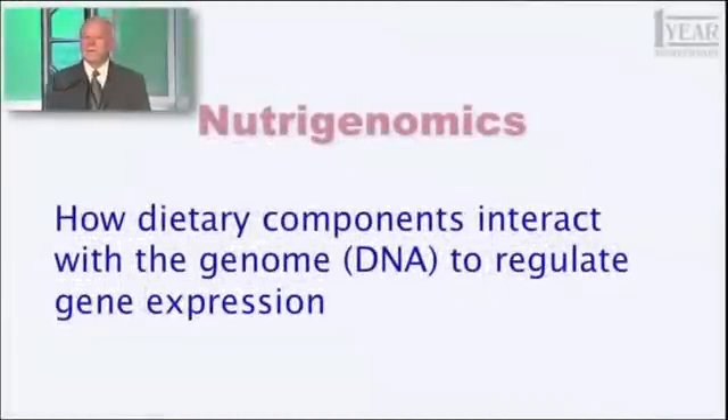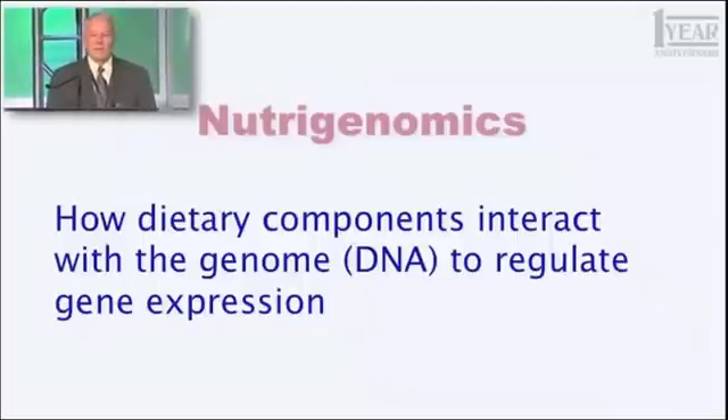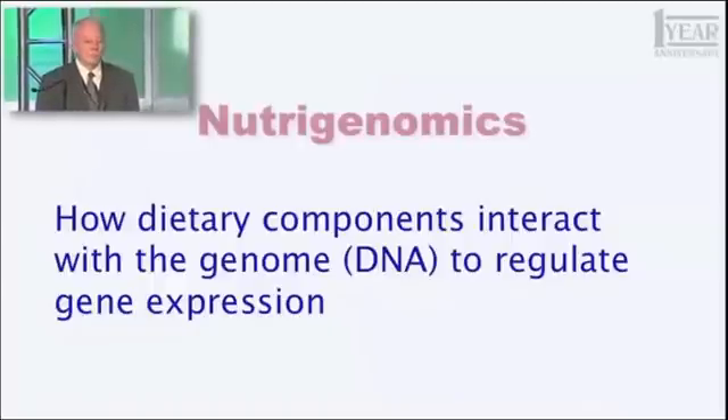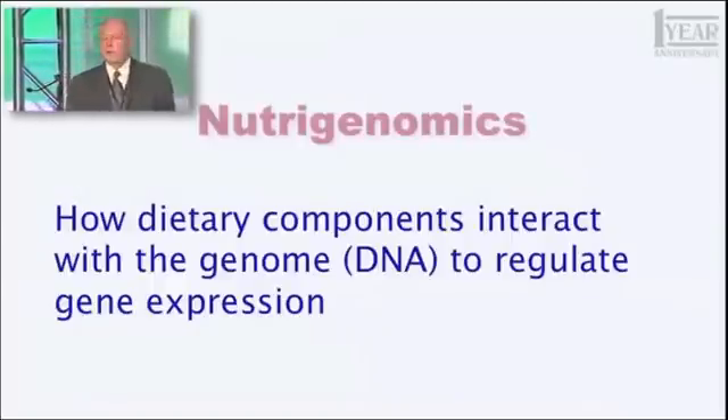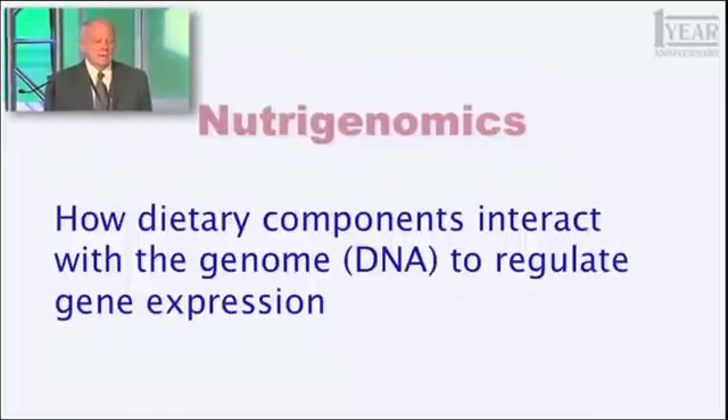I want to begin by introducing a term I haven't used with you before, but you need to start using: nutrigenomics. What does that term mean? It's how dietary components — things we eat, things we ingest, generally food products — interact with the genome, that is the DNA, that encodes all 25,000 of your genes to regulate gene expression.